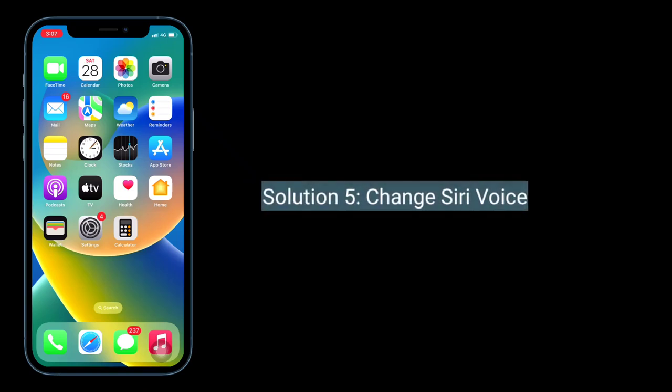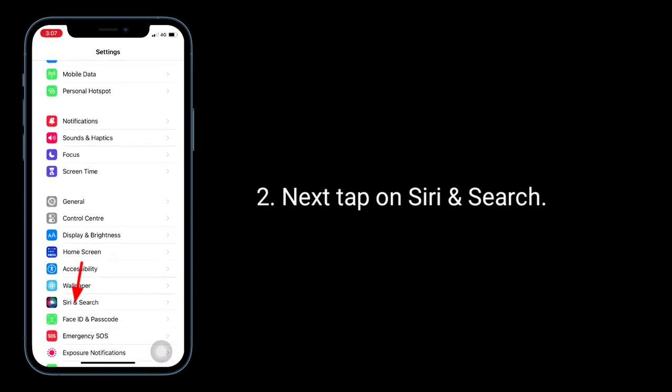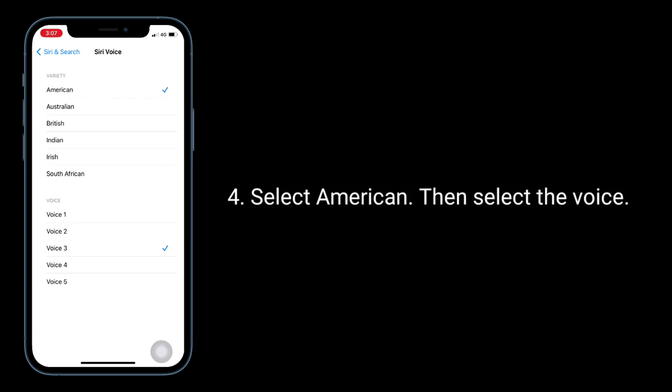Solution 5 is change Siri voice. To do this, launch the Settings app, next tap on Siri and Search. Tap on Siri Voice. Select American, then select the voice. You will hear a preview and can choose the voice you'd like.